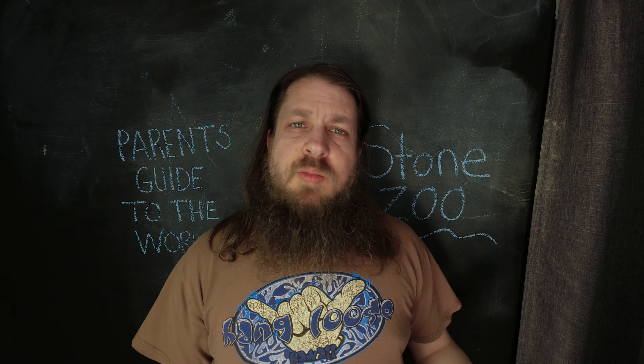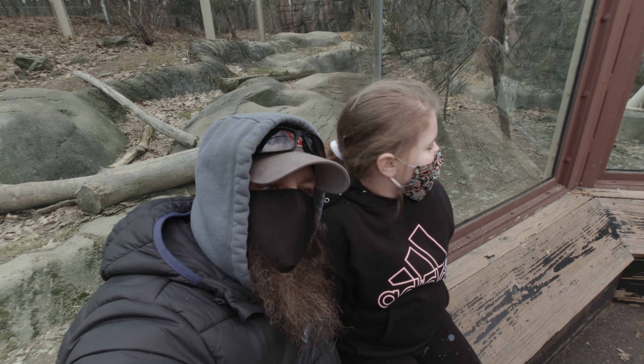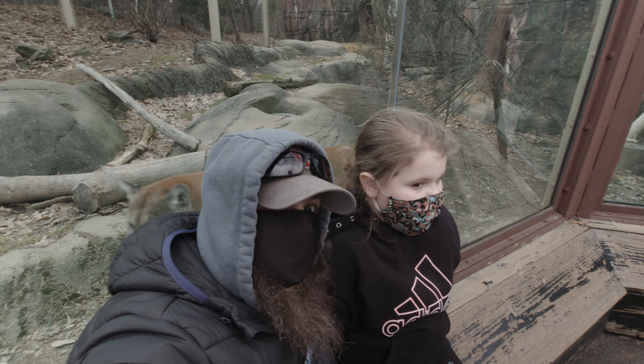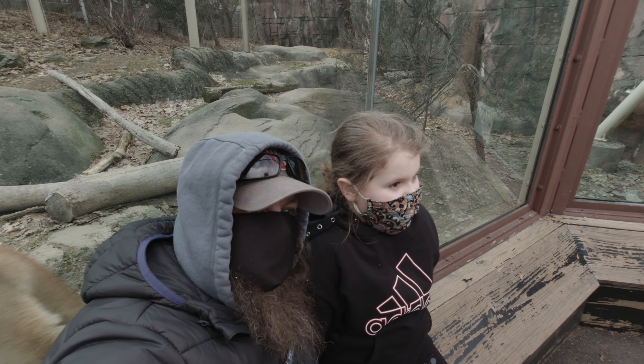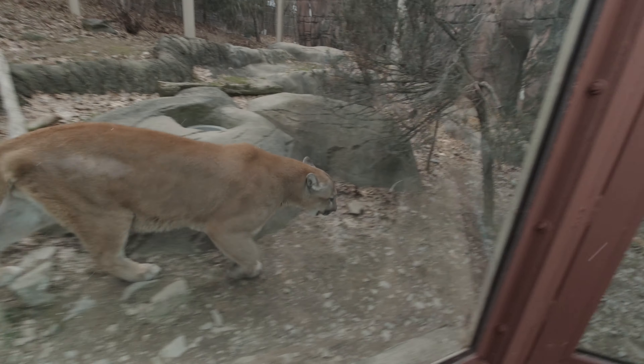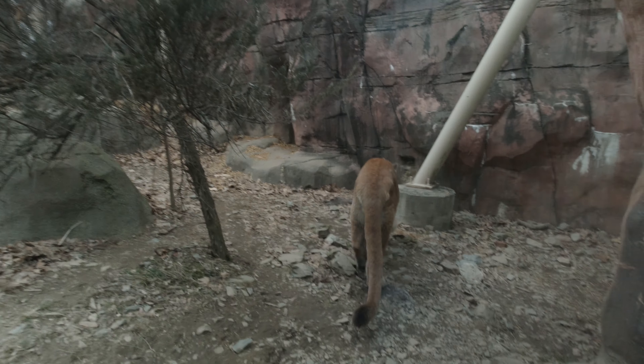They do have some big cats — not large lions or anything, but they have a mountain lion exhibit that was really cool up close and personal, as well as a jaguar we could see very well. The snow leopards were really cool as well. They had a neat exhibit, but you couldn't see them very well or get good pictures — they were way up in the hills.